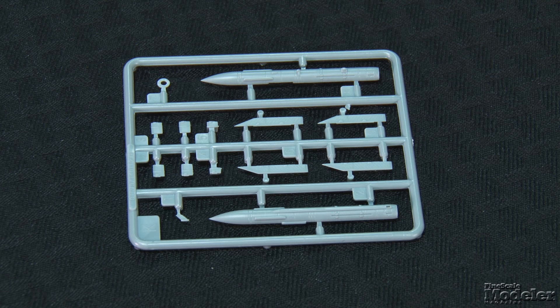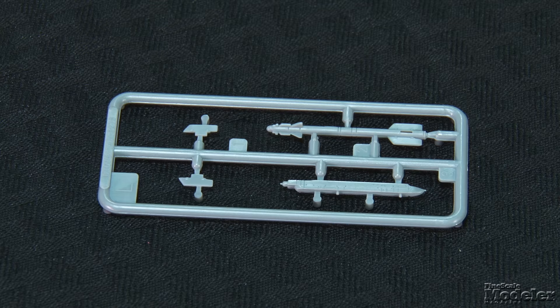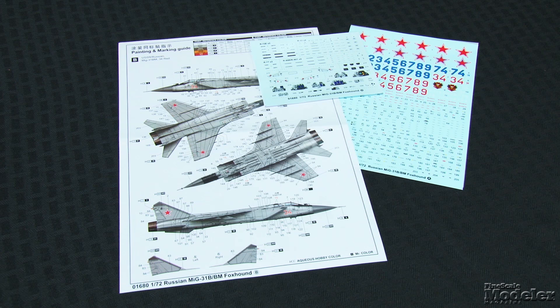As does the landing gear. Stores include fuel tanks, four R-33, two R-40T, and two R-40R long-range air-to-air missiles, and a pair each of R-77 medium and R-73E short-range missiles. In addition to stencils for the weapons and airframe, decals provide markings for two Foxhounds, with extra numbers to allow other aircraft to be built. Check out detailed build reviews of the MiG-31, F-35, T-54, and B-17 in upcoming issues of Fine Scale Modeler magazine.